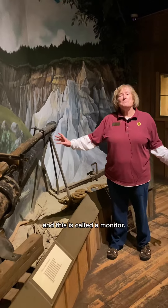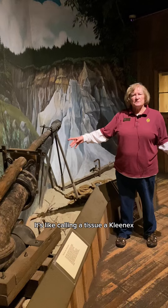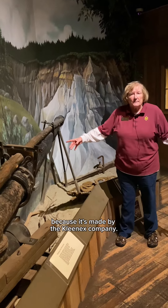This is called a monitor. It's called a monitor because that was the brand name — it's like calling a tissue a Kleenex, because it's made by the Kleenex company.